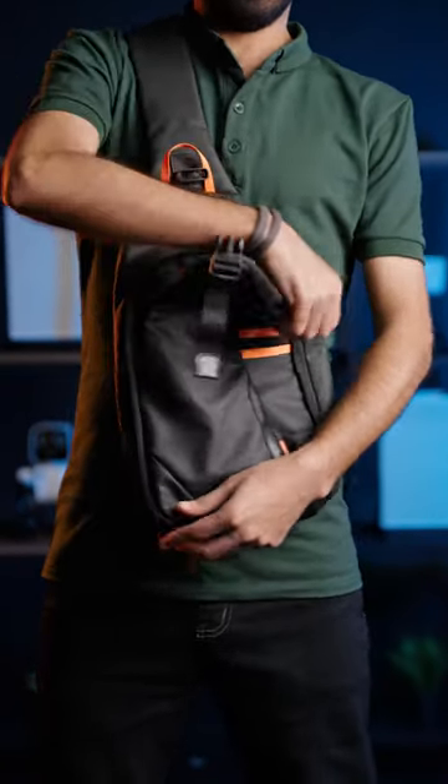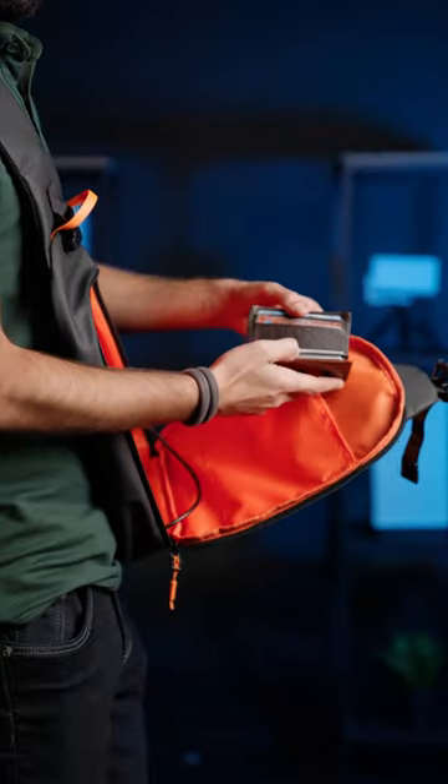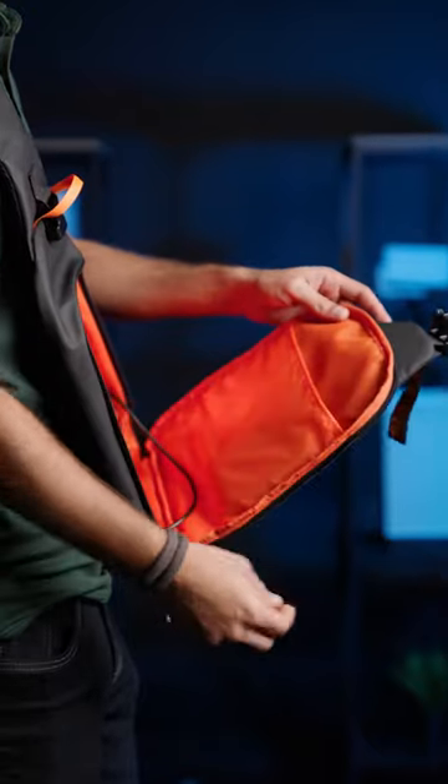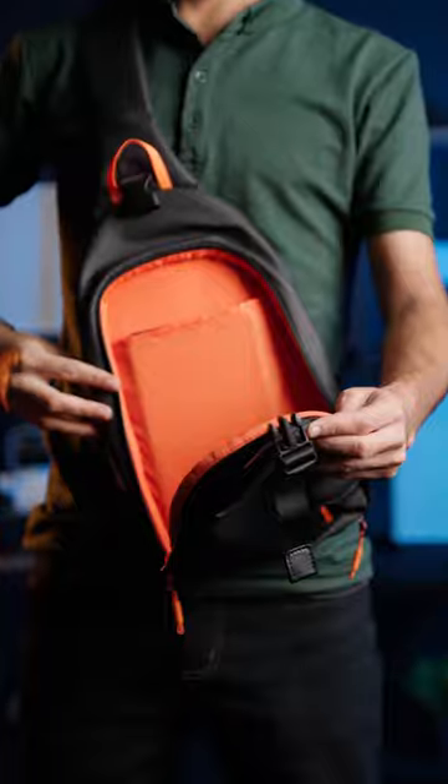To access the main compartment, you need to unzip it. This compartment has three sections. Here you can place a few of your documents and small items. In this section, you can comfortably place an 8-inch tablet.